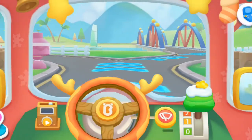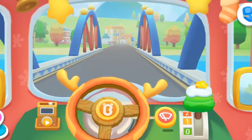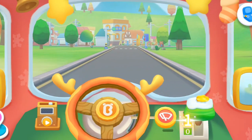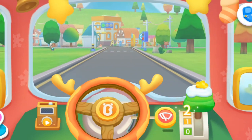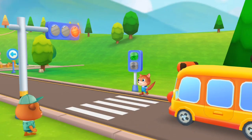Classes are done! I like coming to kindergarten! Stop at a red light! Go at a green light!